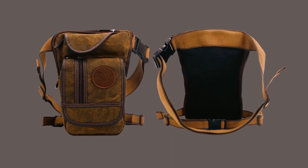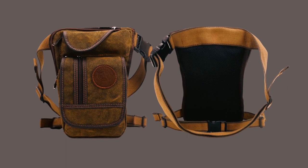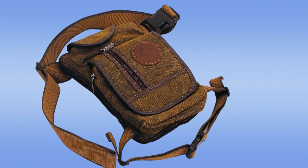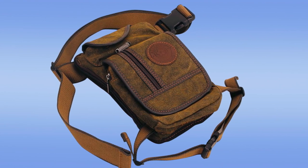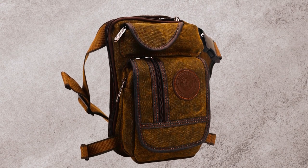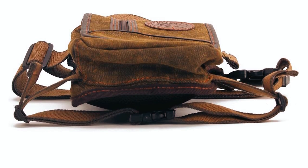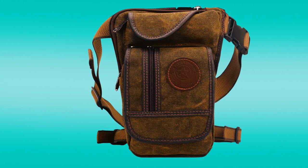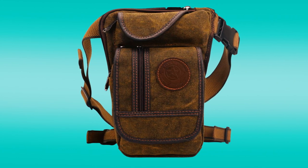This versatile leg bag can be worn as a drop leg bag, waist pack, thigh bag, cross-body bag, shoulder bag, or travel bag. It is suitable for adult men and women, making it perfect for outdoor activities, travel, camping, and shopping. Its medium size allows for easy storage in backpacks, luggage bags, or suitcases. Enjoy the convenience and versatility of this leg bag while engaging in your favorite outdoor pursuits. It also provides a 100% satisfaction guarantee warranty and friendly customer service, ensuring your peace of mind.